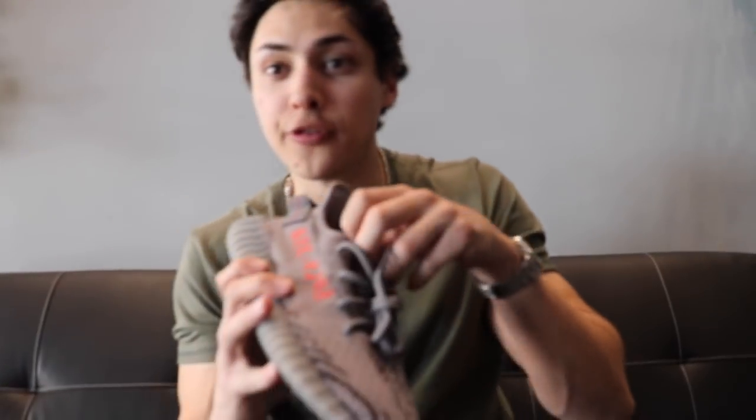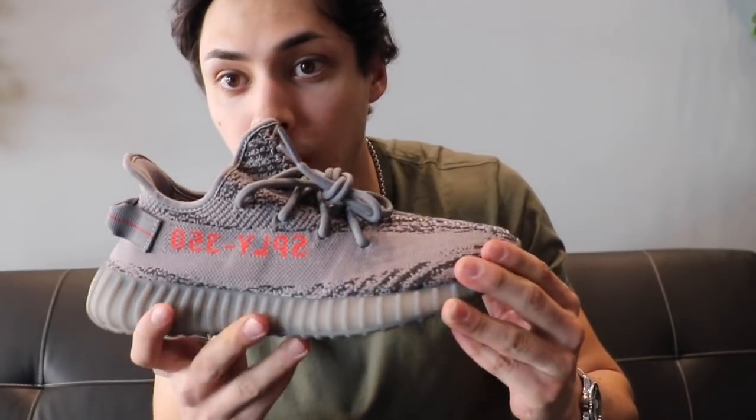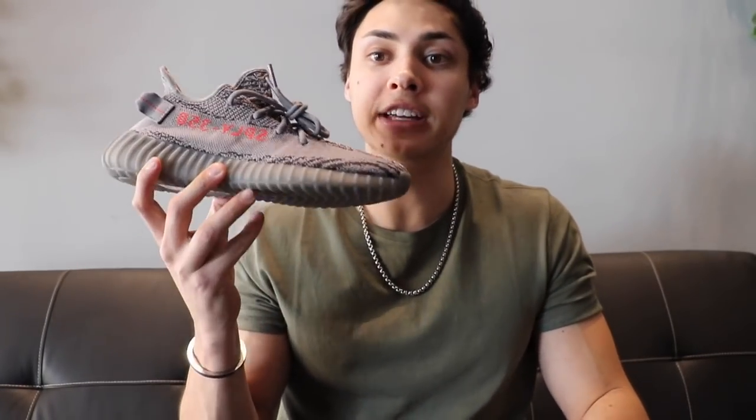First and foremost, the Beluga 2.0. This is probably one of my favorite Yeezys right now — this is like my favorite gym shoe to wear. The colors are super neutral. I do like the 1.0 but that orange is kind of loud for me, so this subtle orange flex is super great. Probably one of my favorite Yeezys as of right now.